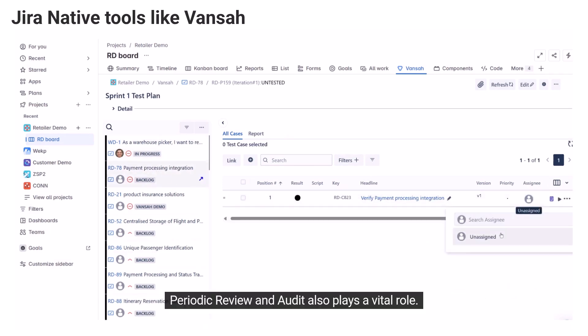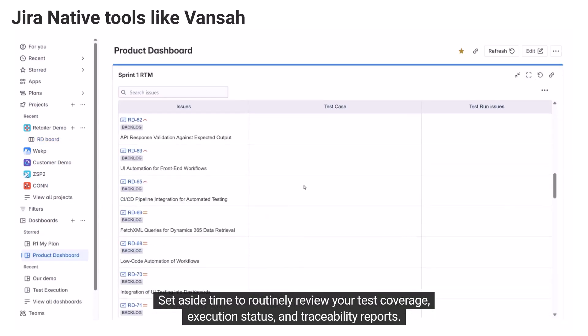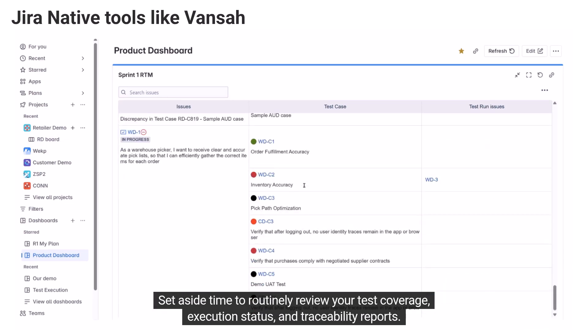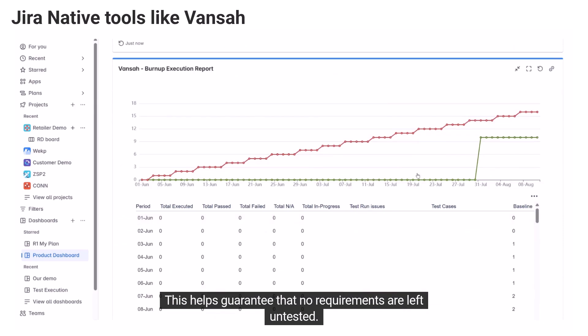Periodic review and audit also plays a vital role. Set aside time to routinely review your test coverage, execution status, and traceability reports. This helps guarantee that no requirements are left untested.